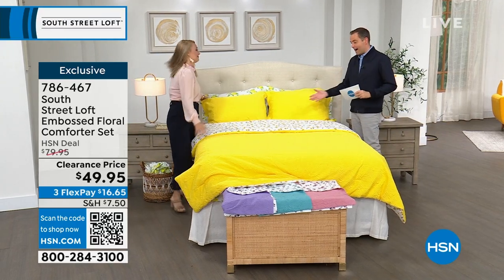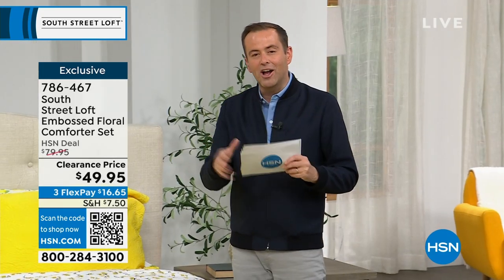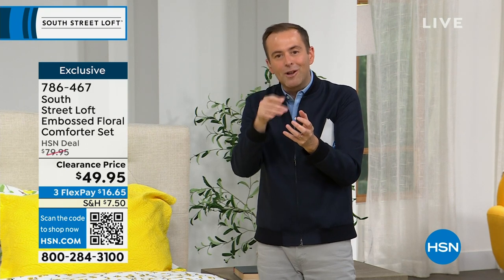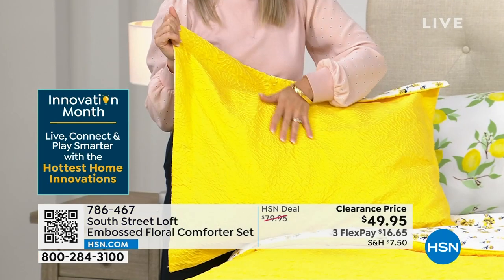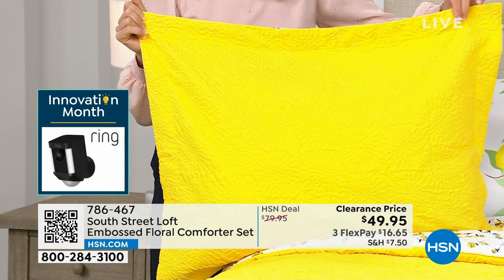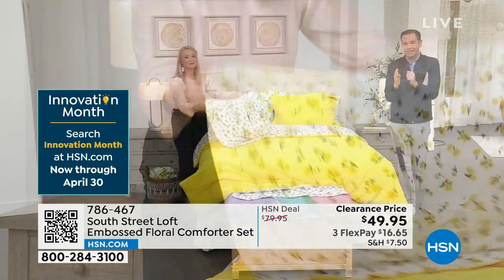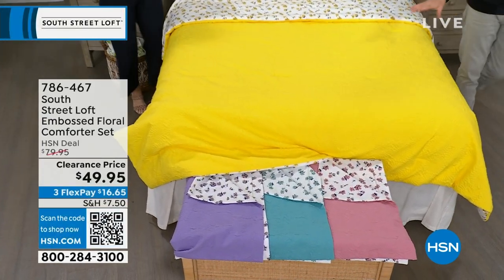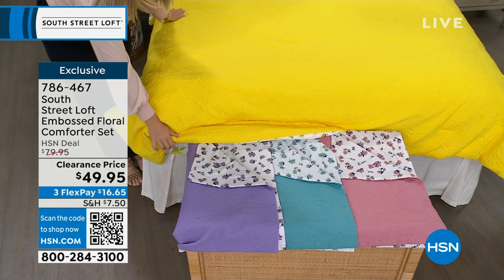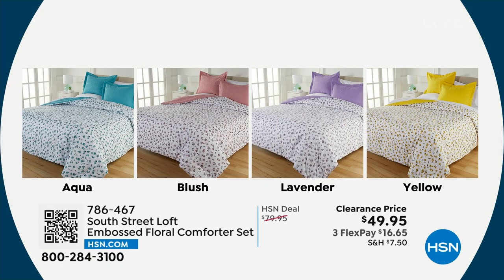All four color choices — aqua, blush, lavender, and yellow — are winners. Yellow is selling very well and is such an underused, underestimated color. The lavender is perfect — not too blue, not too dark, just the right tone of amethyst. The aqua is just beautiful. And what's in Stephanie's home shows both sides of the comforter at the same time — the floral side and the embossed side — proving both sides are equally gorgeous.